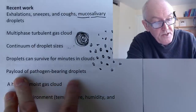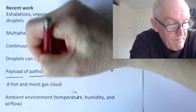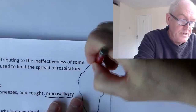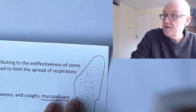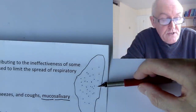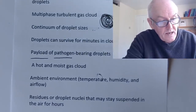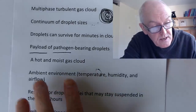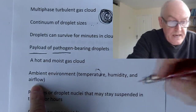These clouds have a payload of pathogen-bearing droplets. Each droplet of water contains viruses — a droplet might be carrying thousands or millions of tiny viral particles — and they can go directly into someone else's mouth, mucous membranes, or nose, or go onto a surface that someone else can then touch. It's a hot, moist gas cloud with its own physical characteristics. How far it goes depends on the ambient temperature, humidity, and airflow.